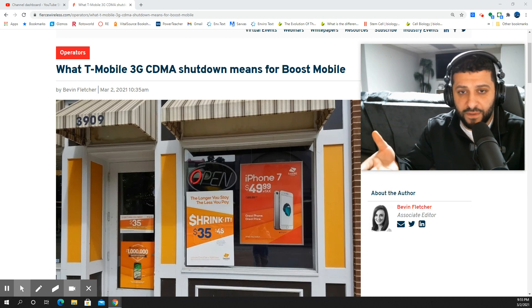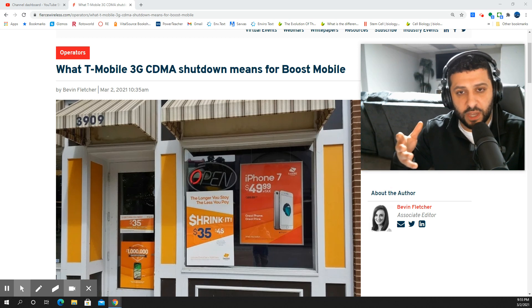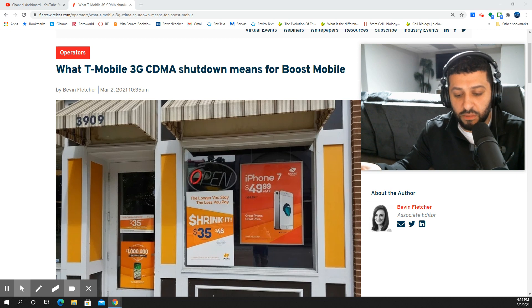If you are still running a Boost Mobile SIM card that is legacy, you're still on the Sprint Legacy network — things are about to change for you. You're going to want to make these adjustments to be prepared for the future. The big speed bump for Boost Mobile is going to be transitioning from Sprint Legacy network access over to the T-Mobile network access.